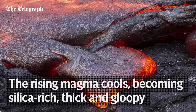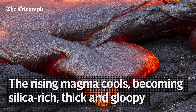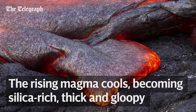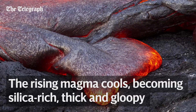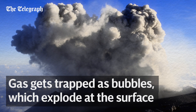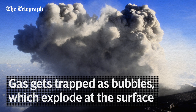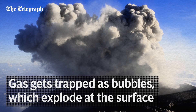Different minerals cool at different rates, and one of the last to cool is silica. The magma which eventually reaches the surface is silica-rich, which makes it thick and gloopy. Because the magma is so thick, the gases released on melting get trapped in large bubbles. When one of these reaches the surface, it bursts.